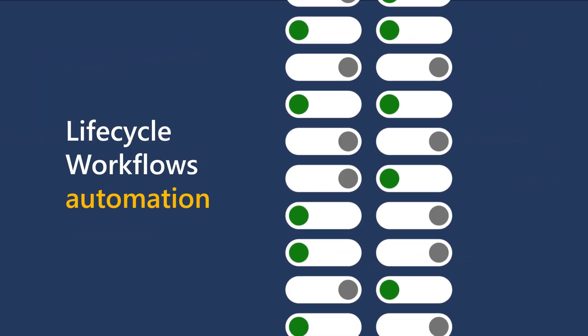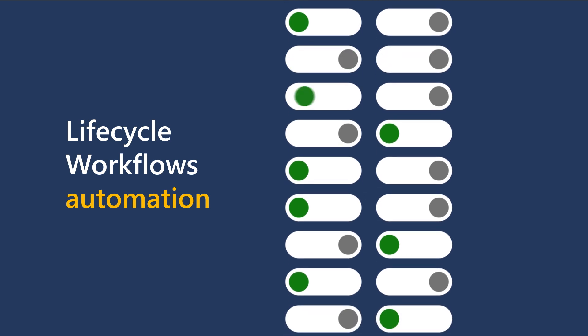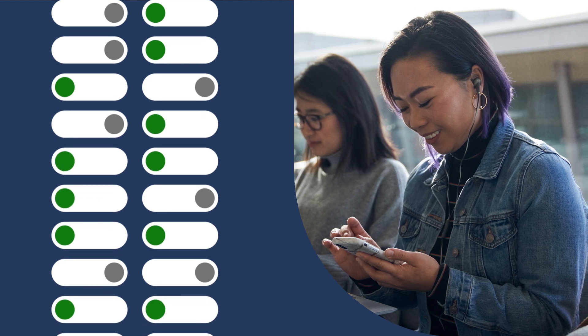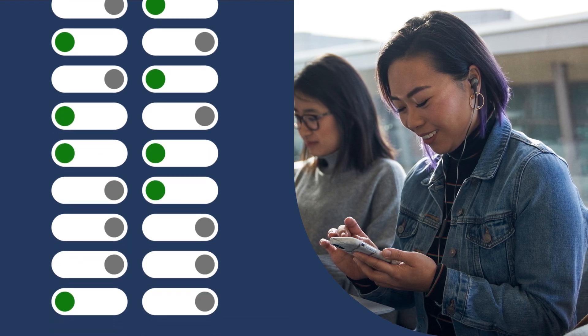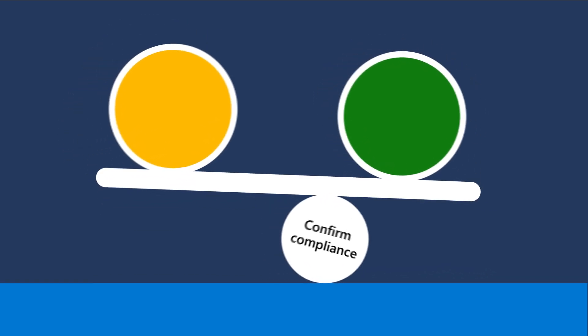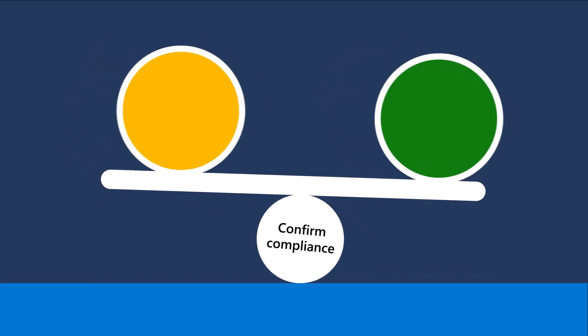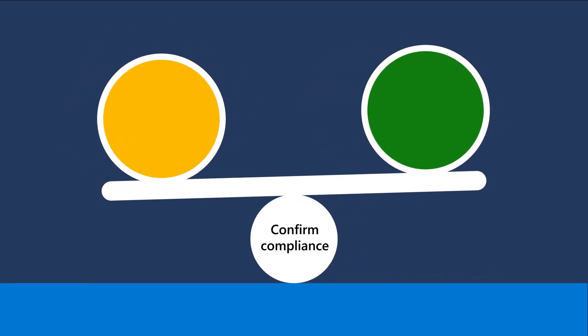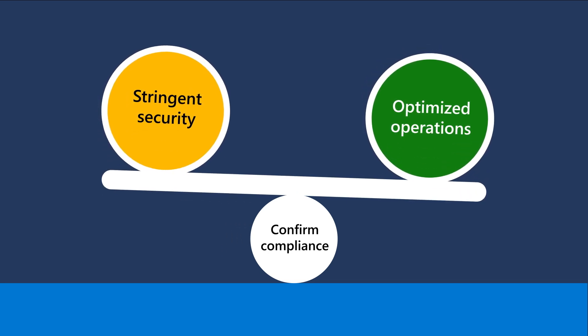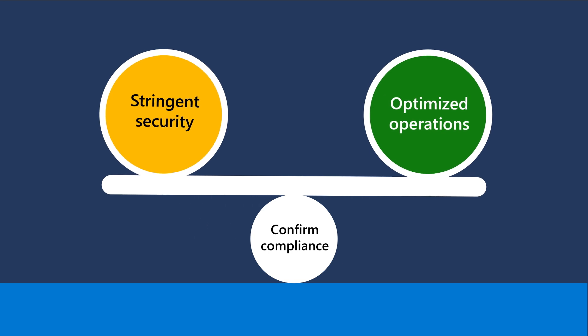Lifecycle Workflows Automation promptly revokes outdated access and grants new permissions. Not only does this enhance security and reduce redundancy, it also saves Keiko a great deal of time. Entra ID Governance Automation helps organizations and professionals like Keiko strike the delicate balance between stringent security measures and optimized operational efficiency, while ensuring compliance with regulatory requirements.